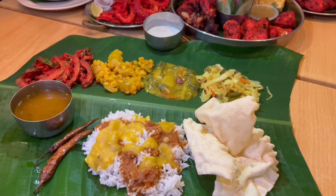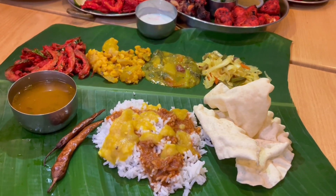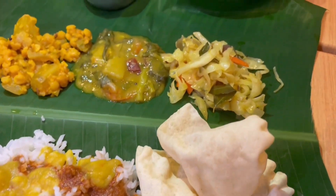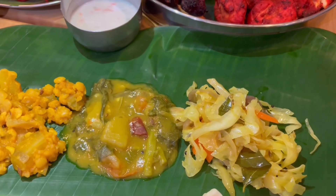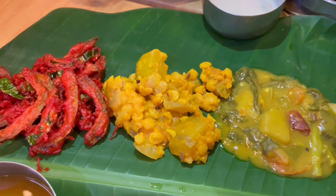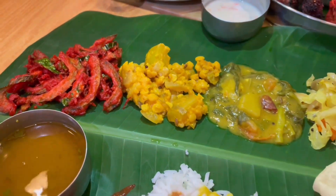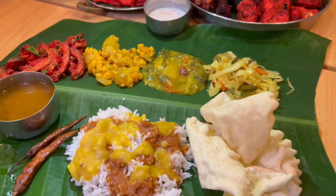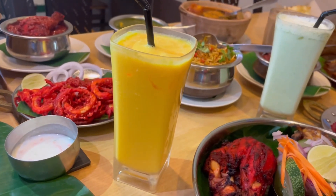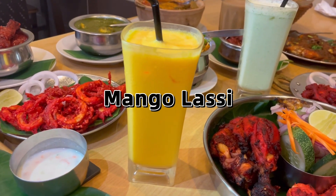This is how the complete banana leaf rice set looks — with rasam, the sour salty chili, papadam which is the deep fried lentil crackers, and veggies including cabbage, potatoes, dhal with potatoes, and last but not least, deep fried snake gourd which is similar to bitter gourd. There you have it — the banana leaf rice set. Remember to try it with the tandoori platter!